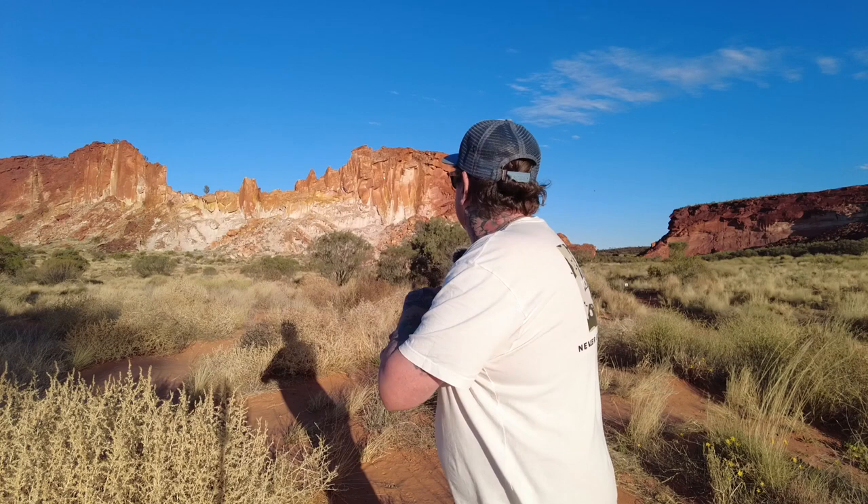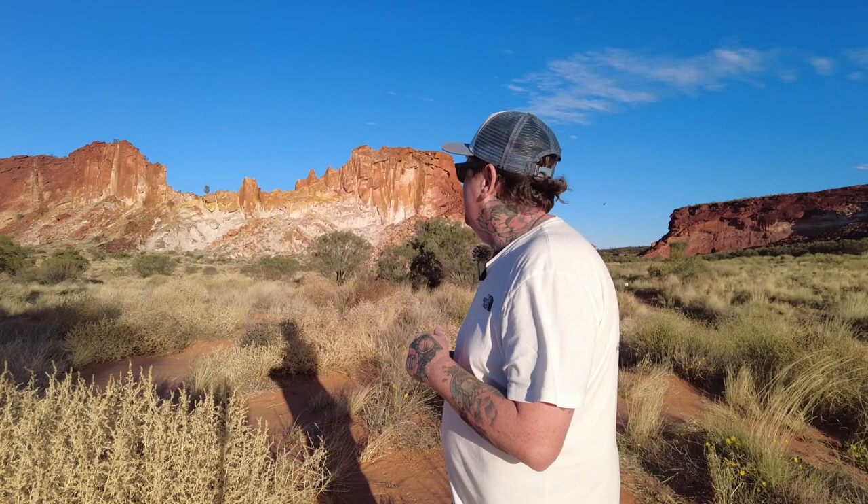Absolutely spectacular. I can't wait to see the colours on sunset. For now I'm just going to look for some compositions — I've got a bit of a dilemma about where to shoot, which I'll talk about in a minute. I'm going to do some scouting and I'll get back to you.